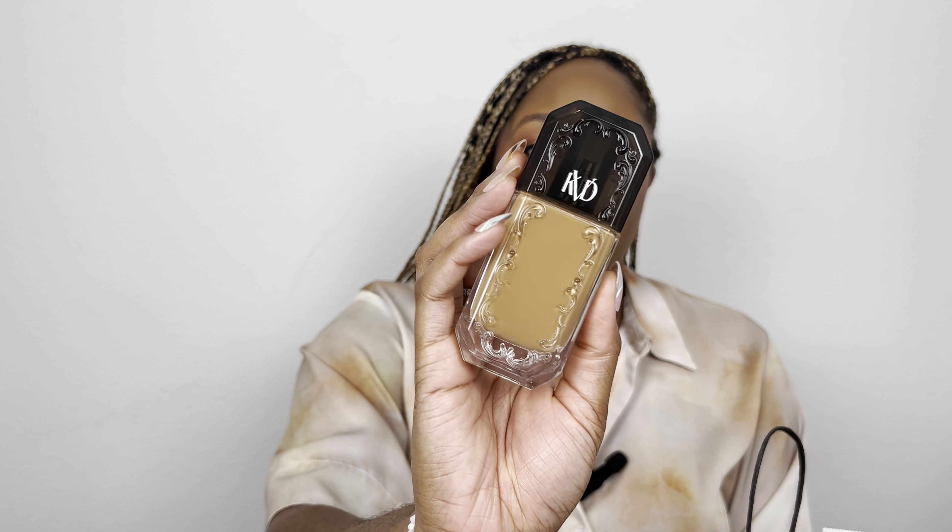I got the KBD Beauty foundation in the shade Tan, which is 074. Sephora's website recommended this shade when I matched it up against the Sephora Best Skin Ever liquid foundation — I'm shade 55 in that one. It looks a little light, so I might go back to the store to confirm it's the right shade before fully using it. The packaging is super pretty and it comes with a pump, so I'm excited to try it!